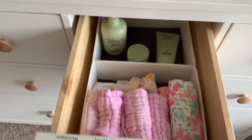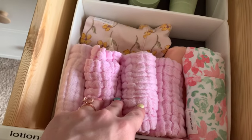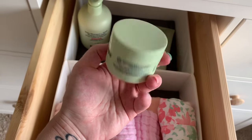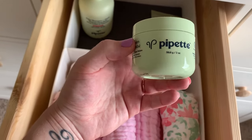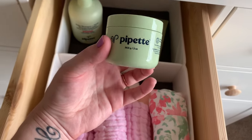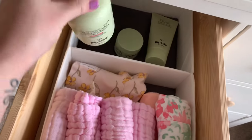Over here I have lotions, butt cream, and burp cloths. These are Burt's Bees burp cloths with the cutest designs, and then some muslin washcloths I'm going to use as burp cloths since they're pretty big. I got this brand called Pipette from Target — you can only get it online. It's all-natural and amazing. This paste heals redness and chafing; it's not an actual diaper cream but they have one too. I've even used it on myself for rashes from hospital toilet paper and it cleared up in less than a day — it's amazing. And then I have the baby lotion and shampoo and body wash.